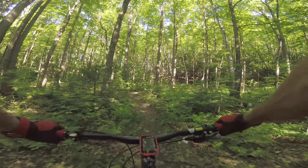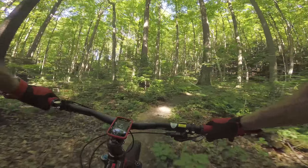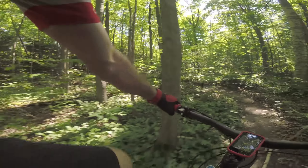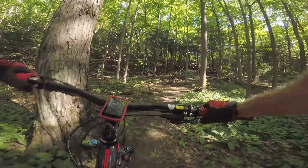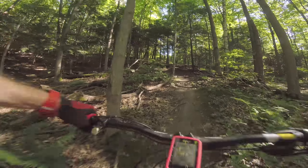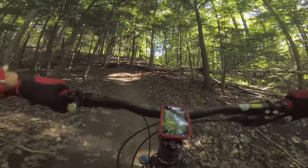Here we are. Let's go this way — it seems to be the path that's used more. We're coming up on a hill here. Here we go, I'm just granny-ing it. Pedal strike — not good.